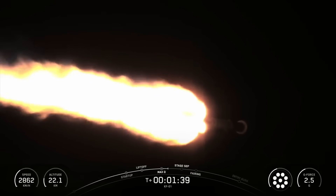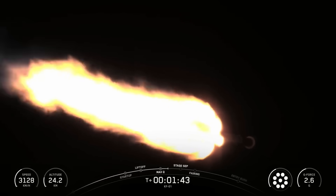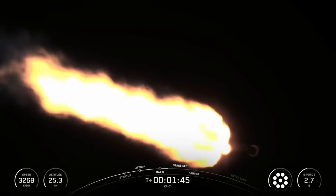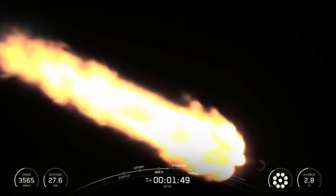Now we have several events coming up in quick succession, and we should hear all of these called out by Mission Control, starting with Main Engine Cutoff, or MECO. Then Stage Separation, SCS-1, and fairing separation.